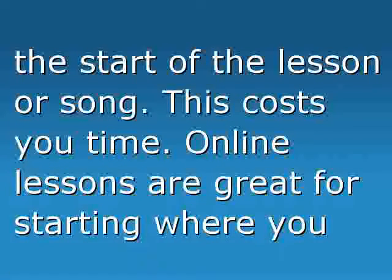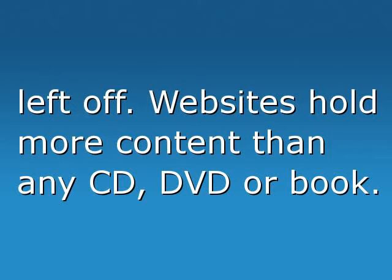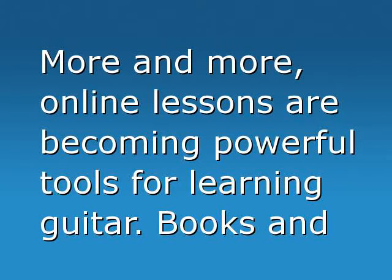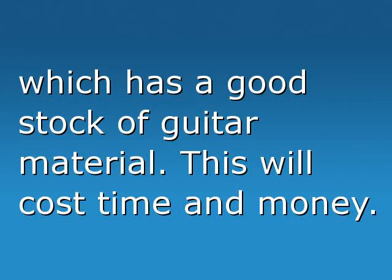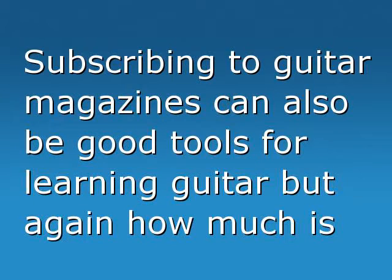Online lessons are great for starting where you left off. Websites hold more content than any CD, DVD, or book. More and more, online lessons are becoming powerful tools for learning guitar. Books and DVDs have to be sent out to you by post, or you will have to take a trip to your city center to find a store which has a good stock of guitar material. This will cost time and money.